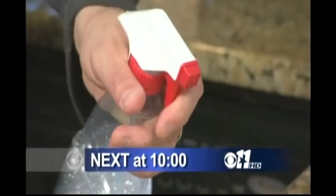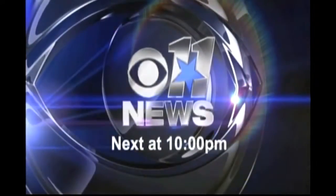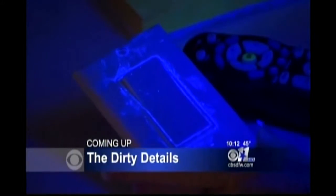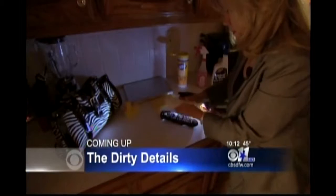They may look clean, but they could be crawling with flu germs. CBS 11 uncovers the most overlooked flu-carrying items inside your house. It may look clean, but it can be covered with germs. The Dirty Details tonight will take a black light to things that we all use every day, and what we found and how it can help you from catching the flu.